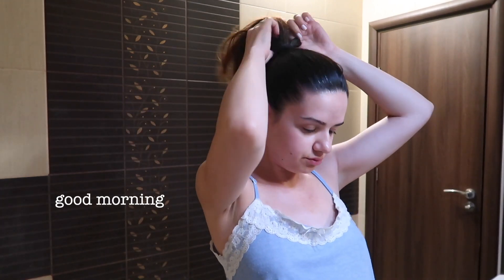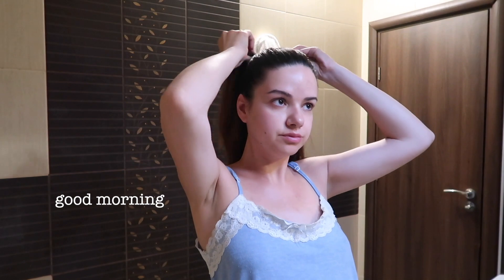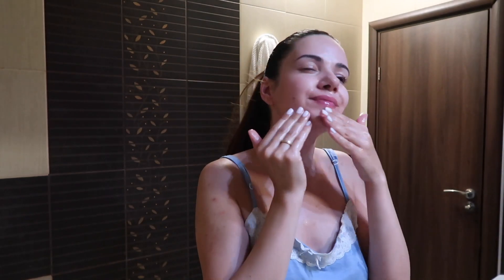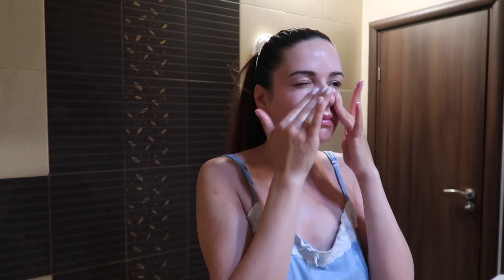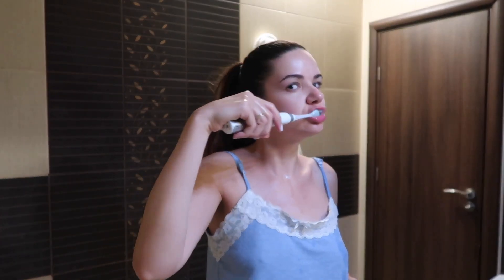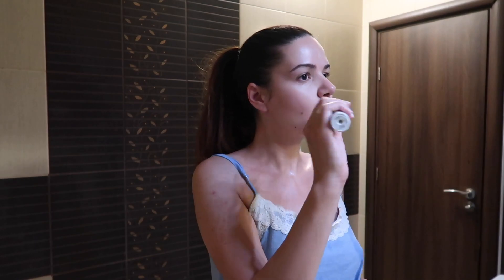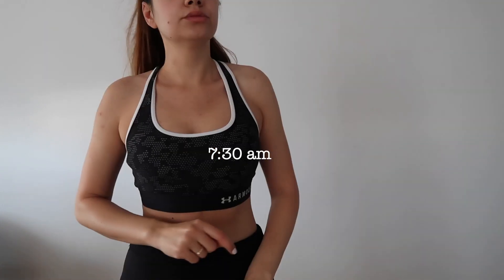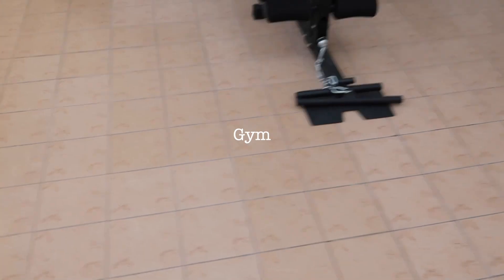Hey guys, welcome back to my channel! Today's video is a summer morning routine. I prefer to start my day early and I usually wake up around 7, 7:30am. Of course, first things first, I wash my face and brush my teeth, and then as soon as possible I put on my gym clothes. I try to work out at least three or four times a week.